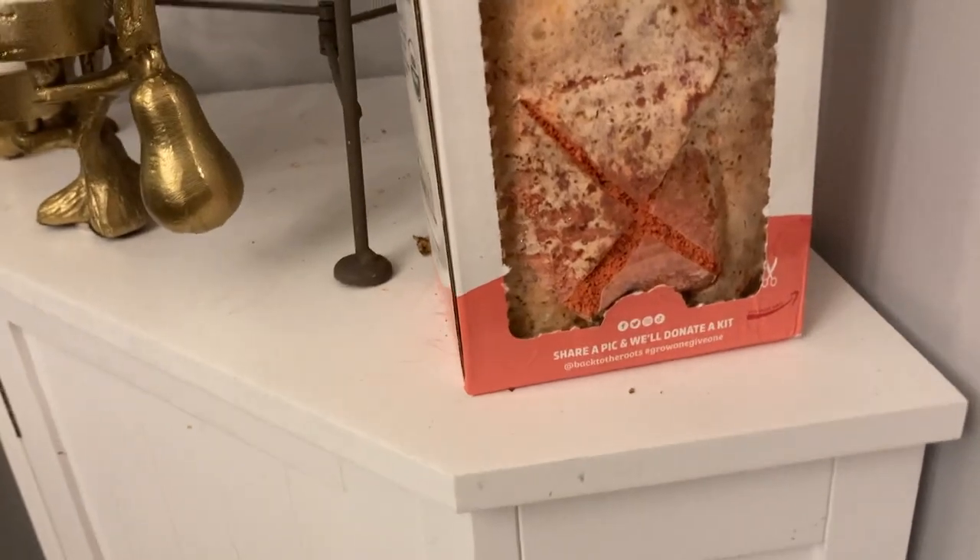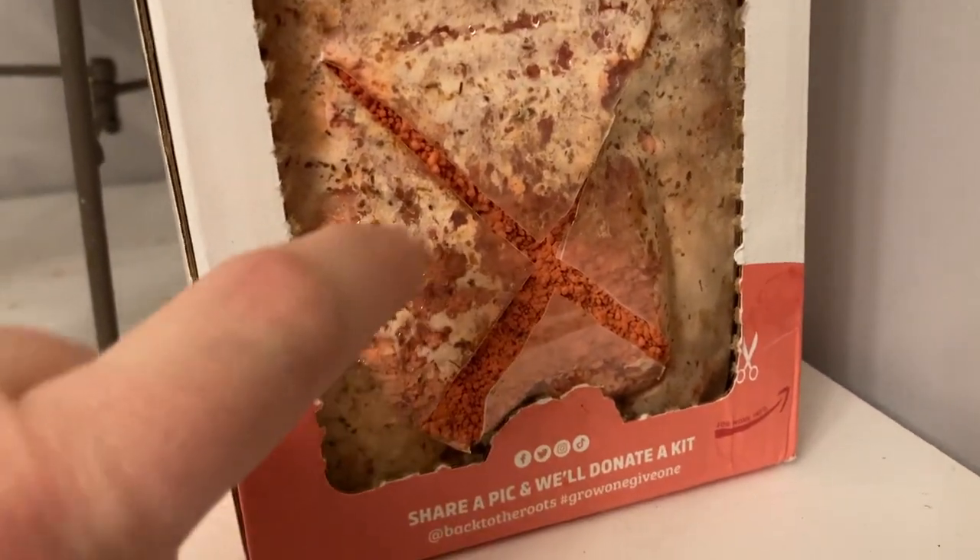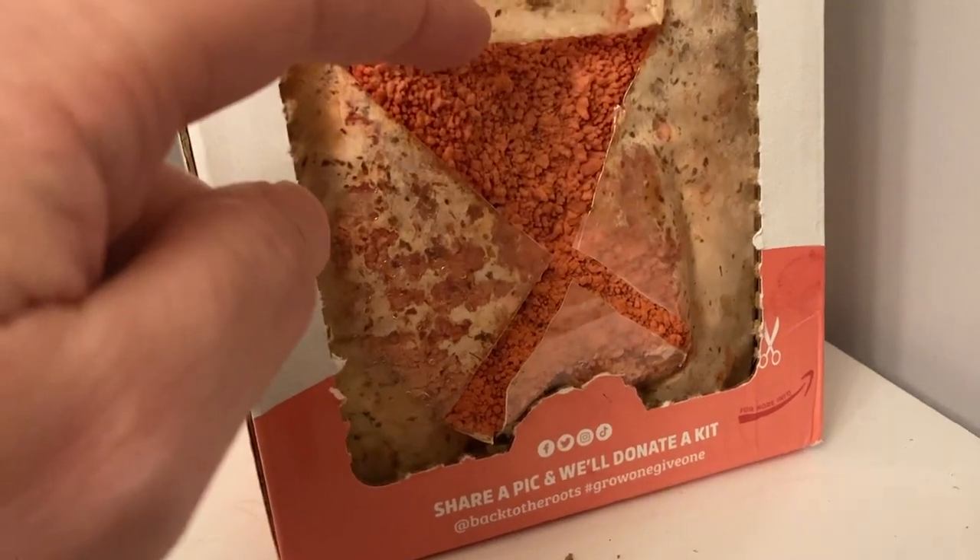Since we can't garden outside right now, we bought a mushroom growing kit. Come back next time and find out what we do with these mushrooms that are pinning and about to pop out.